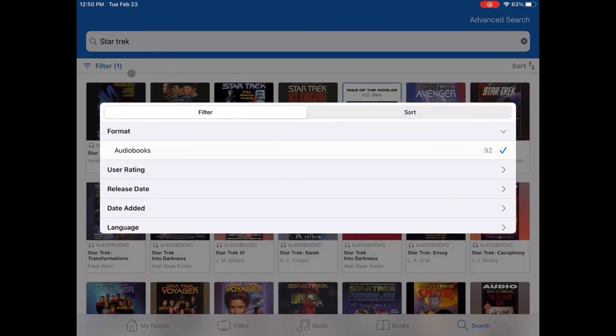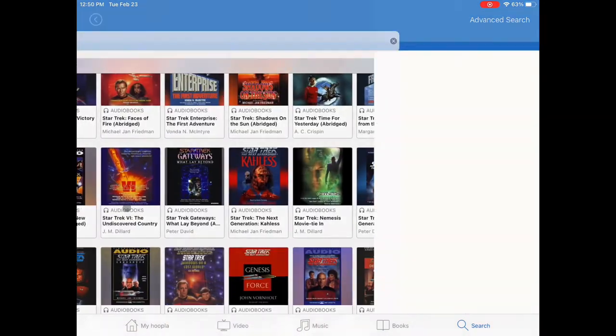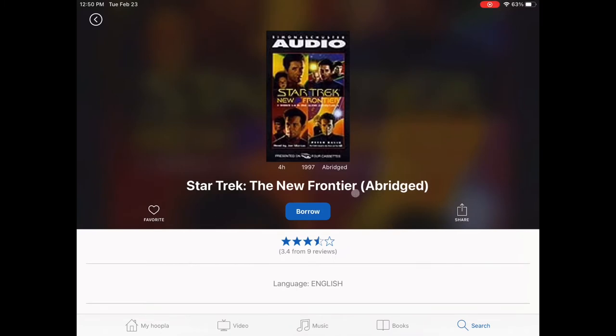Remember, you only have three checkouts per month with Hoopla, so make sure the item is exactly what you want. This audiobook is abridged, which means that pieces were removed to shorten the title.